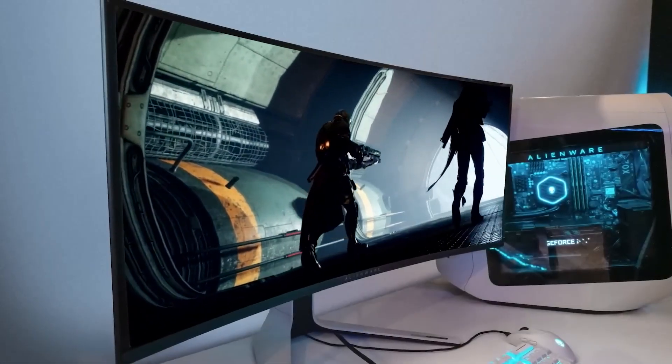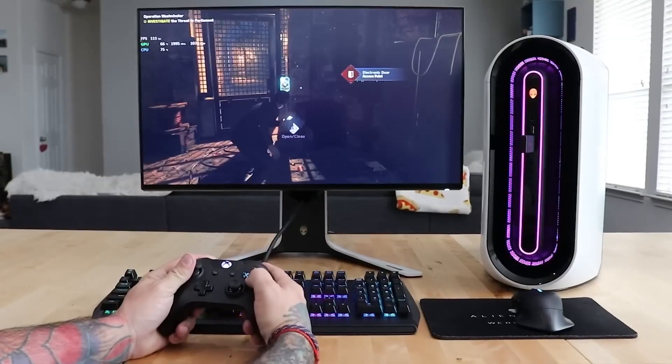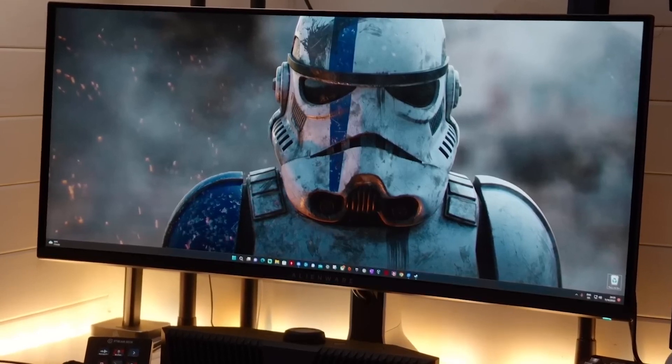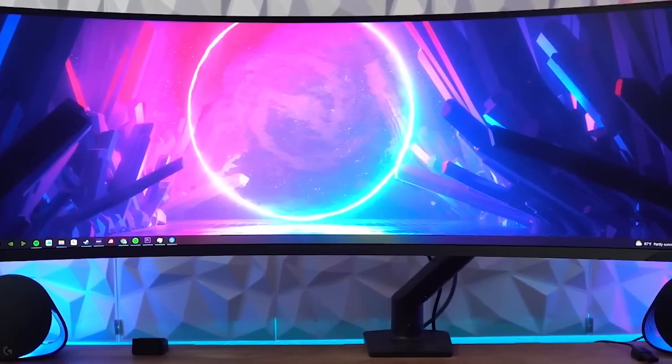Gaming monitors make a significant impact on your gaming experience. Whether you're playing on a gaming PC or a console, you'll want to pick one that will make your games look as good as possible. Before you buy, you'll have to consider a few things like: what resolution do you want to play at, how high of a refresh rate do you need, and G-Sync or FreeSync support?